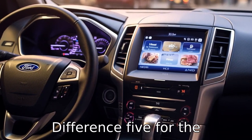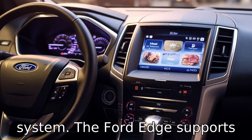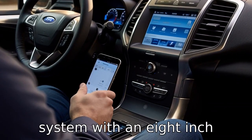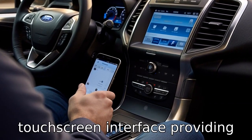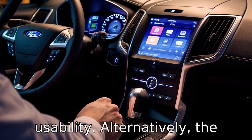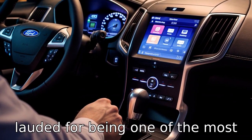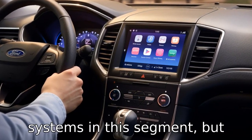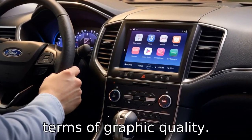Difference 5. For the technology and infotainment system, the Ford Edge supports the SYNC 3 infotainment system with an 8-inch touchscreen interface, providing seamless connectivity and easy usability. Alternatively, the Cherokee's Uconnect system is lauded for being one of the most straightforward and responsive systems in this segment, but falls behind Ford's system in terms of graphic quality.